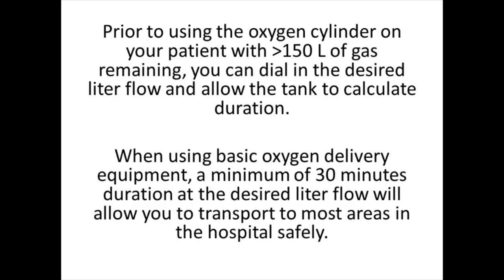Prior to using the oxygen cylinder on your patient, with greater than 150 liters of gas remaining, you can dial in the desired liter flow and allow the tank to calculate duration. When using basic oxygen delivery equipment, a minimum of 30 minutes duration at the desired liter flow will allow you to transport to most areas in the hospital safely. The policy for ventilator transports will remain unchanged, and staff should continue to take two full oxygen cylinders.